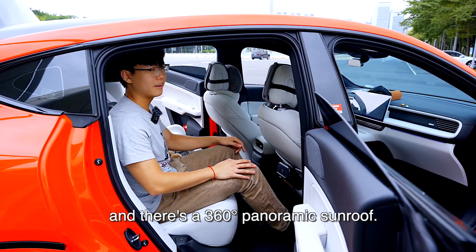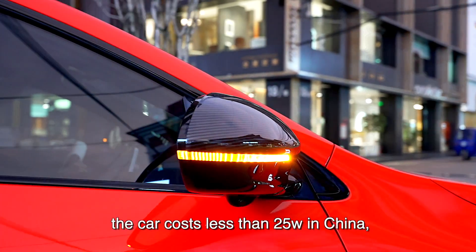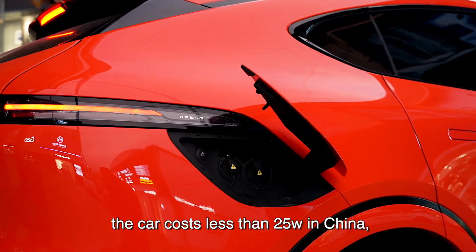The rear space is plentiful, and there is a panoramic sunroof. And at the end of the day, the car costs less than $34,000 in China.